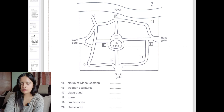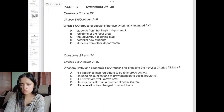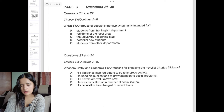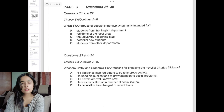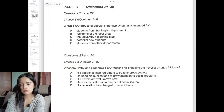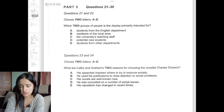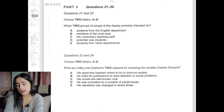Another question type is multiple choice, where you may need to choose two options. Before the conversation is played, read the question carefully. It then becomes easy to identify the right answer — expect the options to be mentioned in the conversation and listen carefully to extract the correct answer.